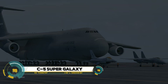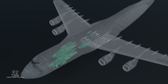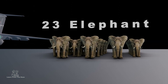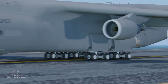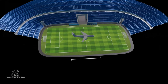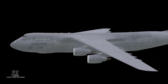The C-5M Super Galaxy, an iconic behemoth of the skies, represents the pinnacle of strategic airlift for the U.S. Air Force. With its colossal frame and advanced capabilities, the Super Galaxy is engineered to transport vast quantities of cargo, including outsized military equipment, across vast distances. The upgraded C-5M variant boasts powerful new engines and cutting-edge avionics, ensuring operational readiness well into the future. It can touch down on shorter runways and reach remote corners of the globe without refueling.